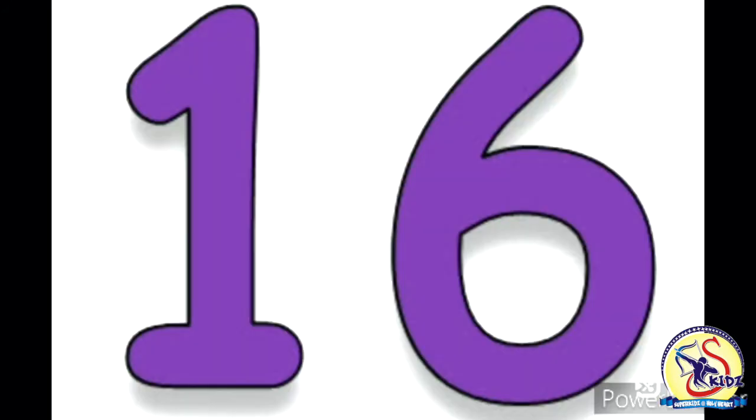Number 16! What comes after 15? Number 16. 1, 6 — 16.